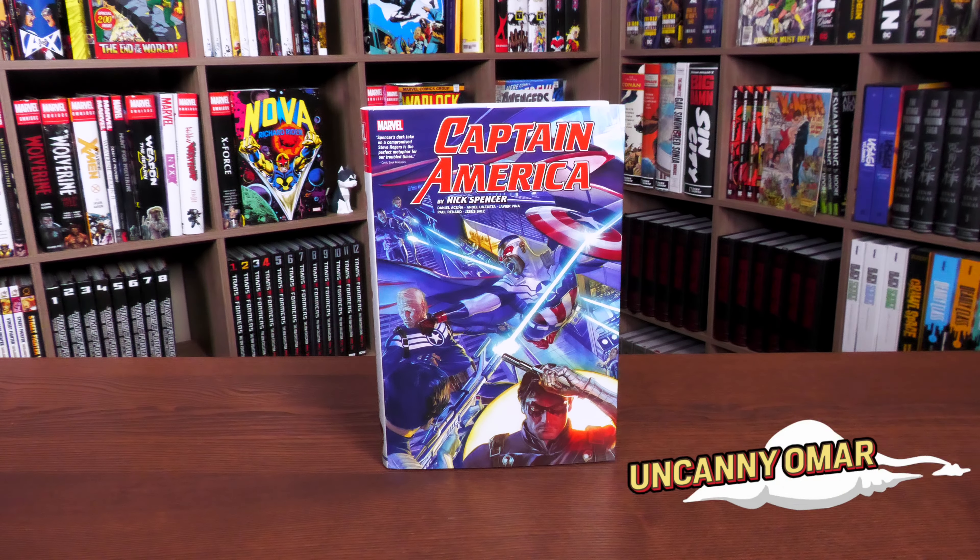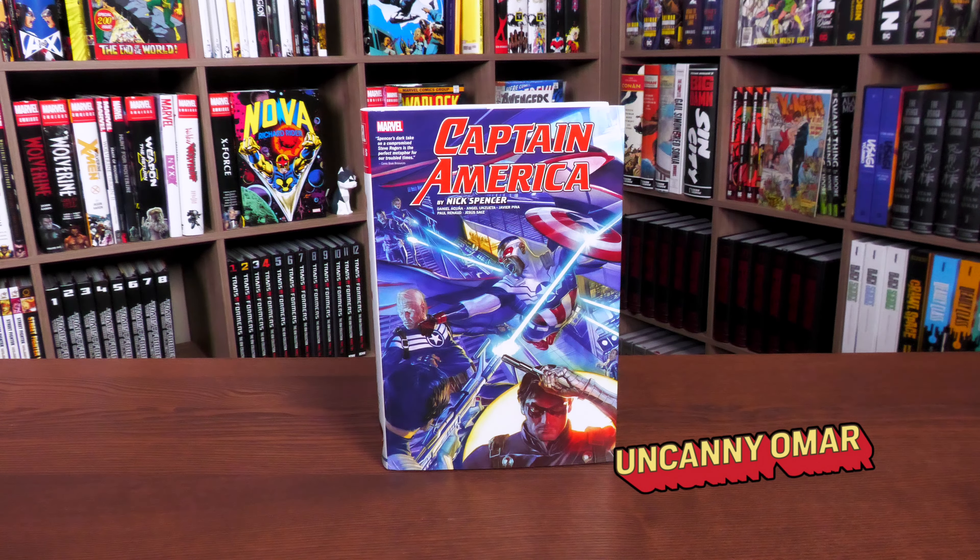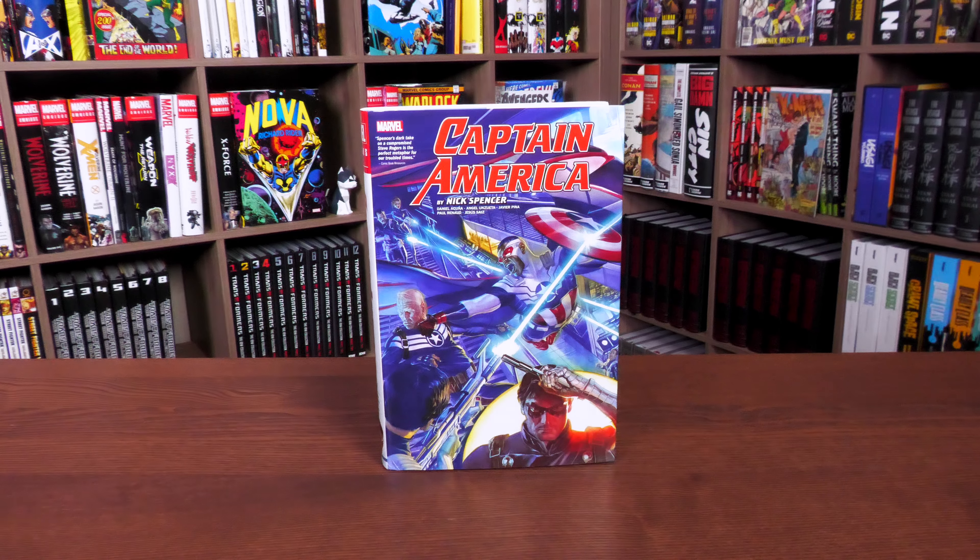Happy Monday, all you mentees! Uncanny Omar here from Near Mint Condition, the home of collected editions. Join me today for your advanced look at the Captain America by Nick Spencer Omnibus from Marvel Comics. Let's get started.